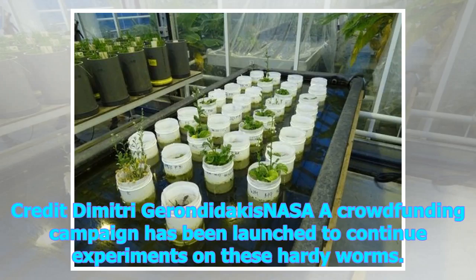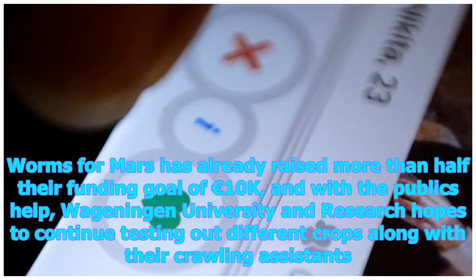A crowdfunding campaign has been launched to continue experiments on these hardy worms. 'Worms for Mars' has already raised more than half the funding goal of €10,000, and with the public's help, Wageningen University and Research hopes to continue testing out different crops along with their crawling assistants.